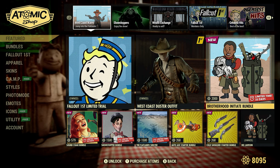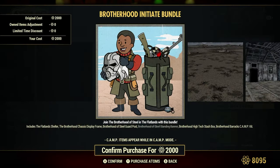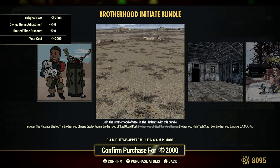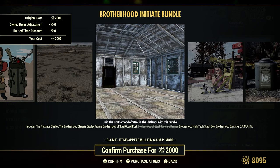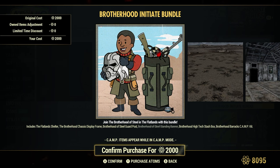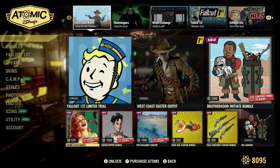We have the Brotherhood Initiate Bundle, 2000 Atoms. Join the Brotherhood of Steel in the Flatlands with this bundle. I have the Brotherhood of Steel standing banner already, but it doesn't show any kind of adjustment — it just shows the original cost of 2,000 Atoms, but it does come with a Flatland shelter, which is pretty cool, and some other stuff. You can read in the description there.